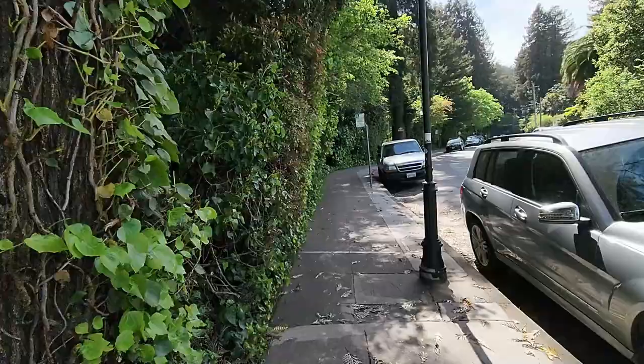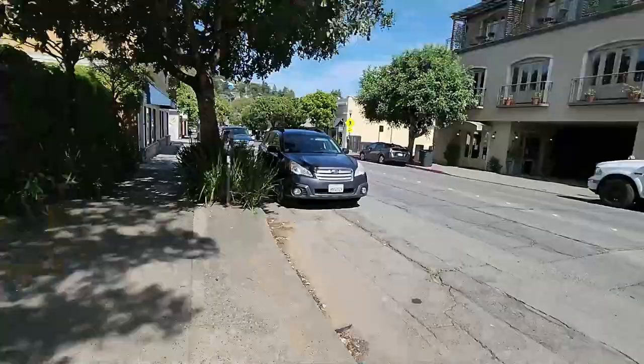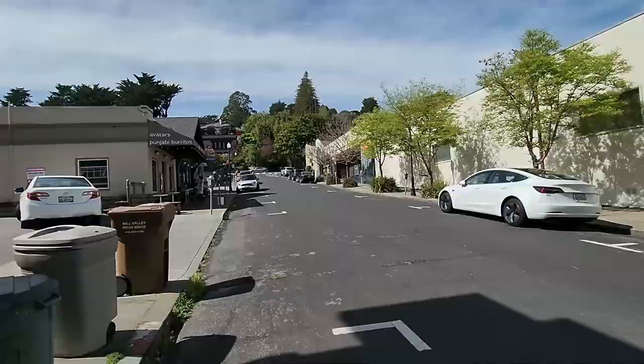Farther down here is a very large, beautiful park called Old Mill Park. And now I'm going to take a quick stop and look at the Mill Valley Inn from across the street — it's a great place to stay. And down this side street is Avatar's Punjabi Burrito. This is an amazing place to eat and you should try it out.